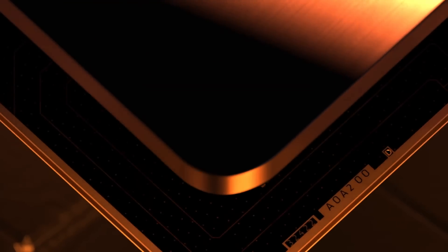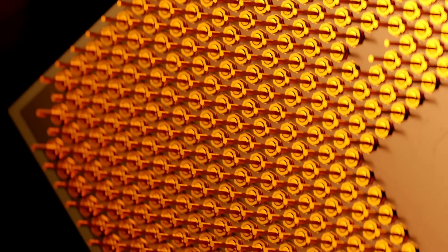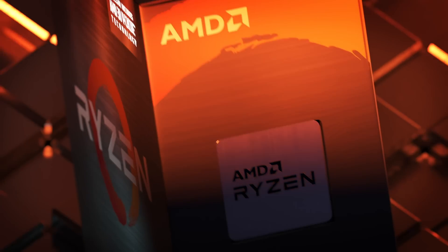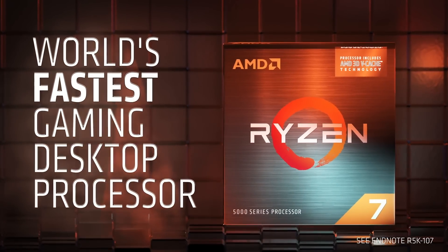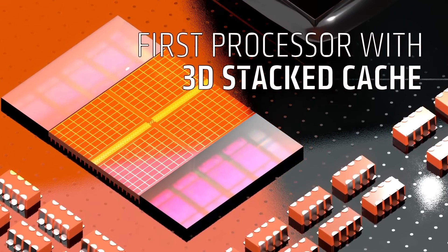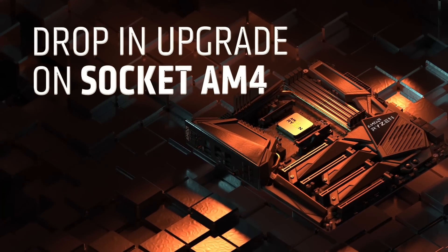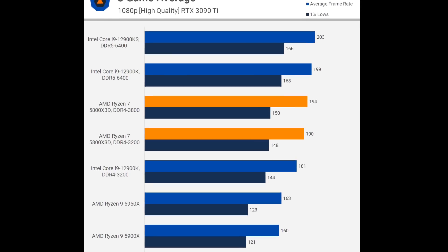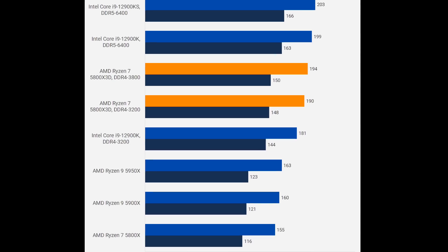Now back to the video. Let's start with what is the 3D vCache technology and why it is so important for gaming performance. To put it simply, games love cache — the more, the better. In most cases, more cache on the CPU translates into higher FPS. The Ryzen 7 5800X 3D was the first CPU with 3D vCache and it brought an average of 15% performance uplift compared to the Ryzen 7 5800X.